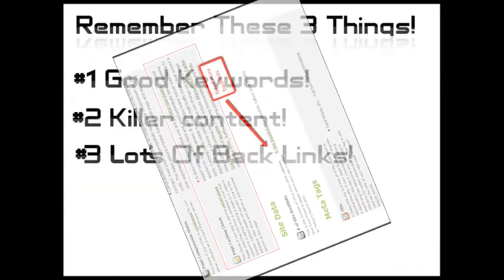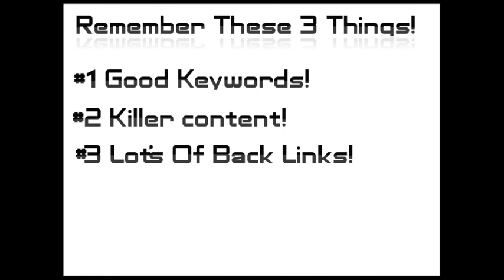As a quick recap, you really need three things to get your site to the top of Google. Number one is good keywords. Number two, with those good keywords, you need well-written content that uses those keywords but doesn't overuse them — a good ratio is two to four percent. And last, you need to get lots of relevant backlinks. The best backlinks come from sites that are about the same things your site's about and are in your city or state.